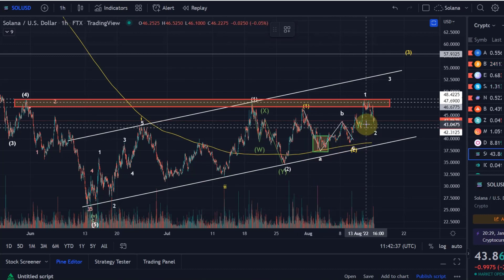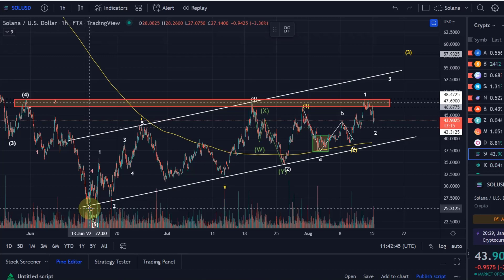The current wave count would suggest we are coiling up for a rally to the upside. It is not too convincing yet, and therefore I'm only giving it currently a 60% probability. But as long as those conditions are fulfilled, we can remain carefully bullish here on Solana.